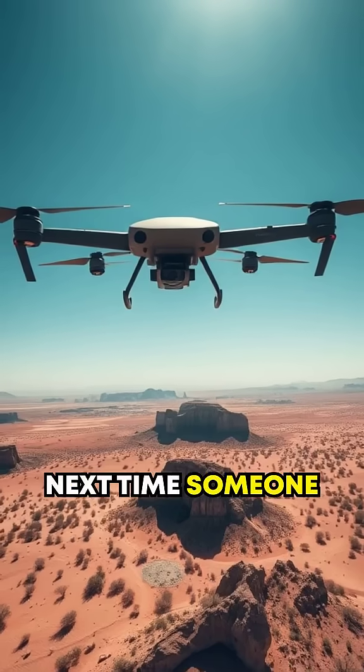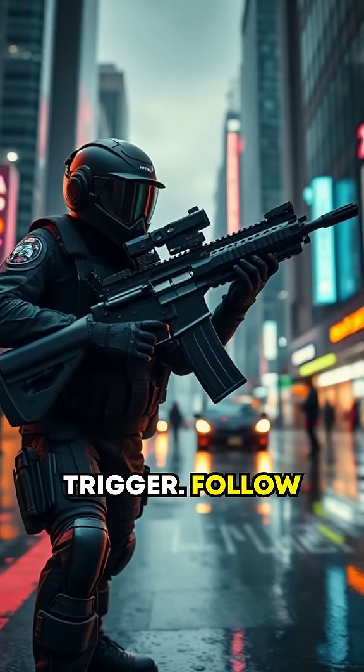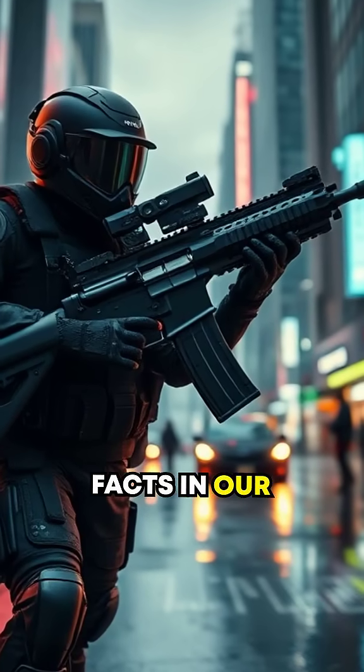So next time someone thinks lightning never strikes twice, tell them: not when it's got a trigger. Follow for more jaw-dropping tech facts in our firearm series.